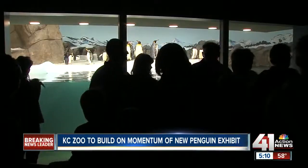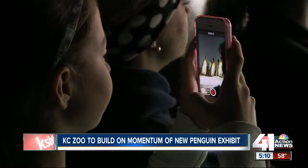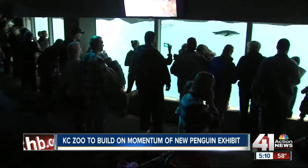To be honest with you, this is exceeding my expectations. Zoo director Randy Wisthoff knew the penguin exhibit looked good on paper, but never imagined this.